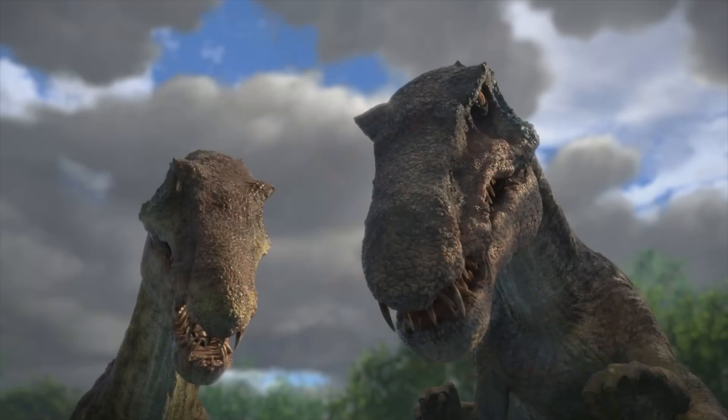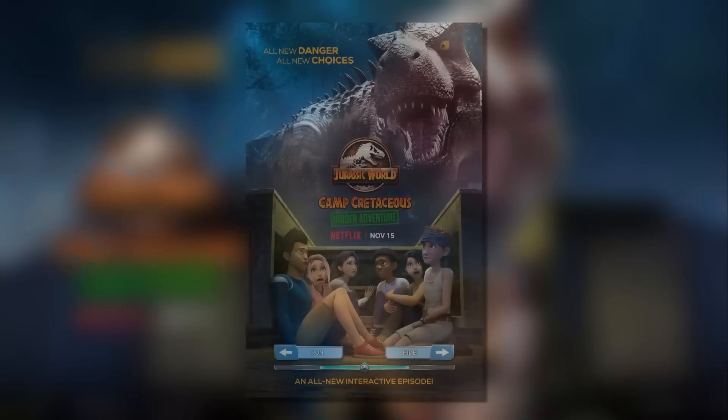Not only that, but Chaos and Limbo will be returning in Camp Cretaceous Hidden Adventure, which is absolutely awesome because I feel like their stories shouldn't have ended so quickly. We know Limbo died in Camp Cretaceous Season 5, and we presume that Chaos died in Jurassic World: Fallen Kingdom — so unfortunately the three sisters of Isla Nublar, the Baryonyxes, have all passed away.